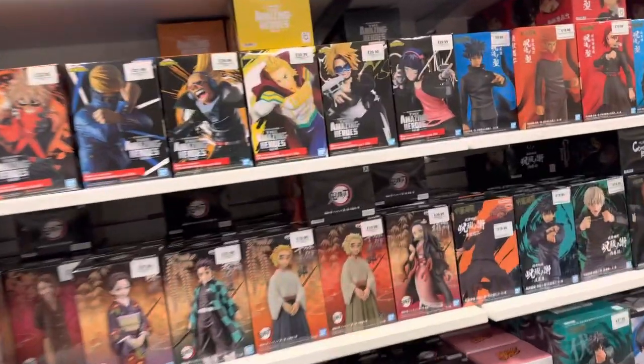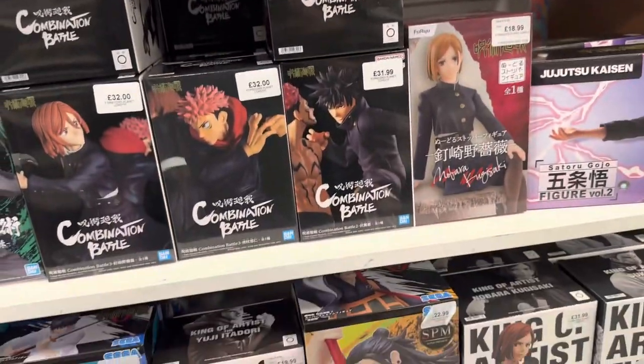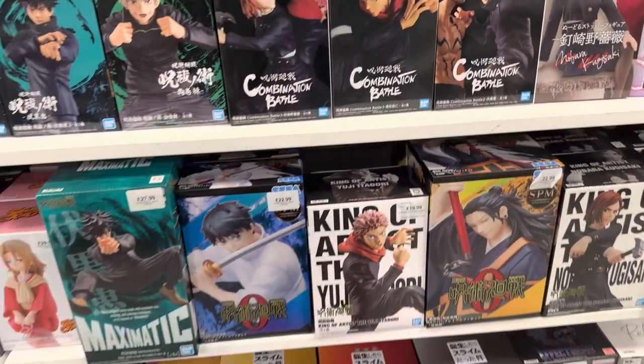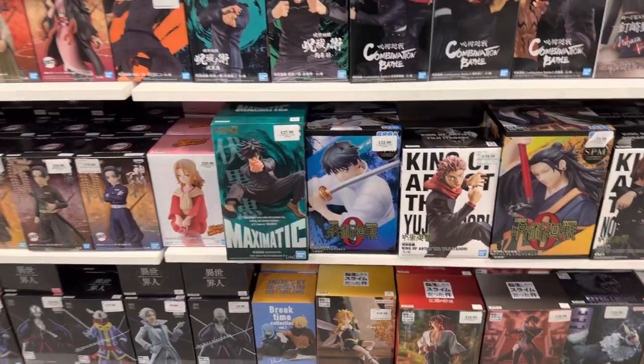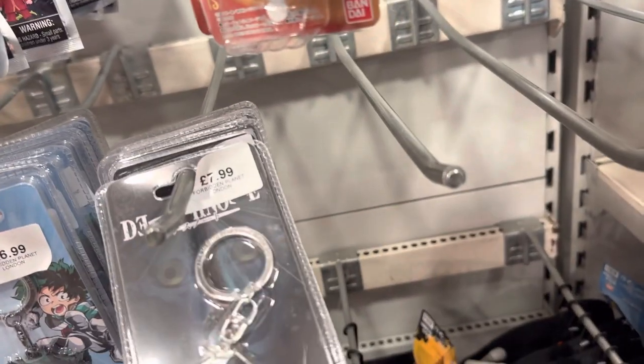Moving on to the anime section, we have Jujutsu Kaisen — of course, the latest hype at the moment — so plenty to see here. They also have some key rings for the animes, and the one that caught my eye is the Death Note one.